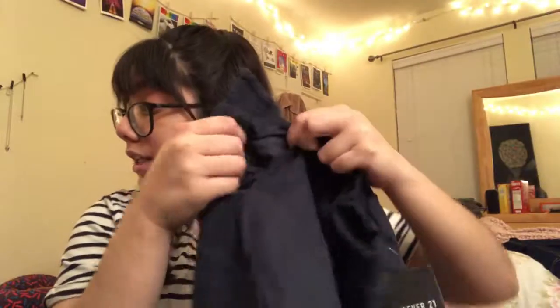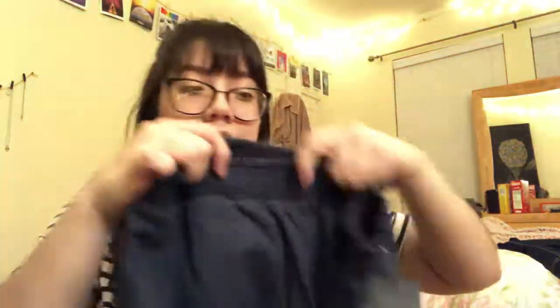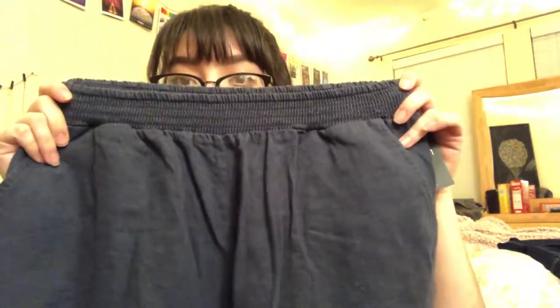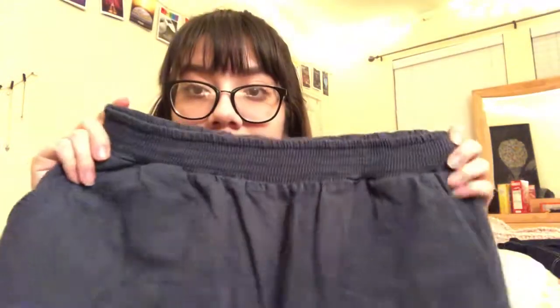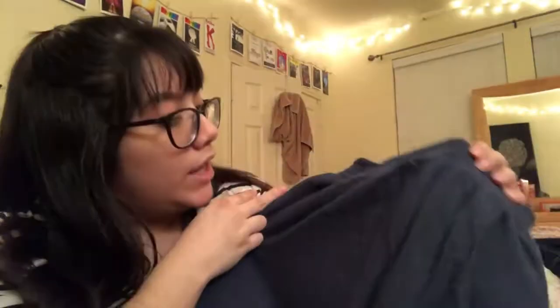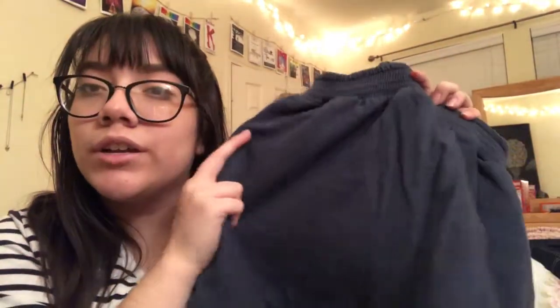The last thing I got at Forever 21 was another pair of shorts — more summery. They have pockets, like real pockets — you can fit stuff in there, that's iconic. The back pockets are fake though, which kind of sucks. But these are more cinched at the waist. You can't really see the color very well but they're a nice dark navy and I really like them.